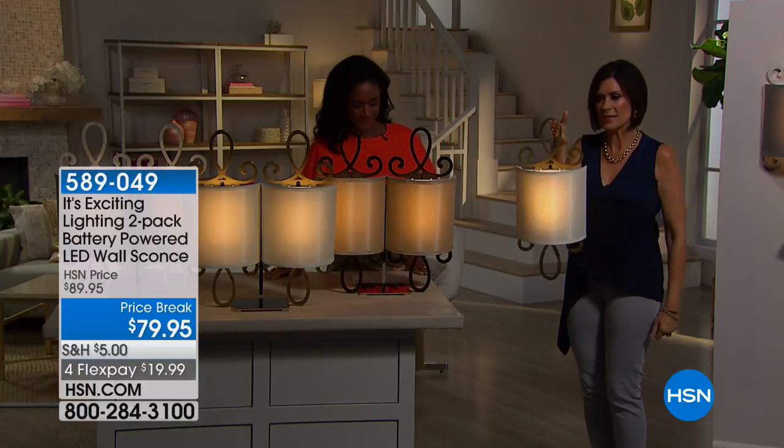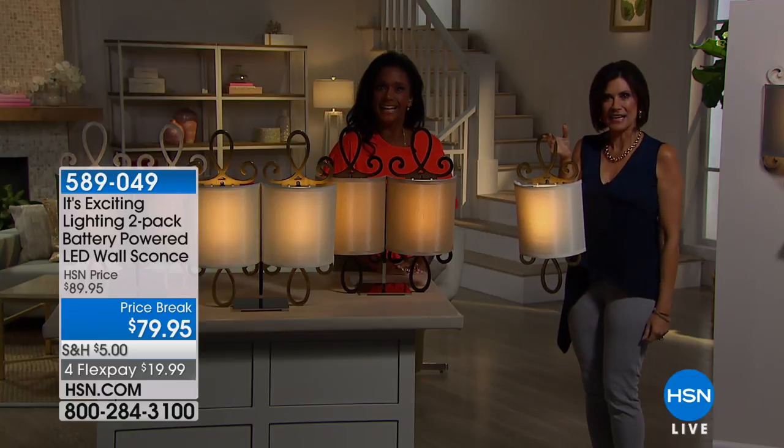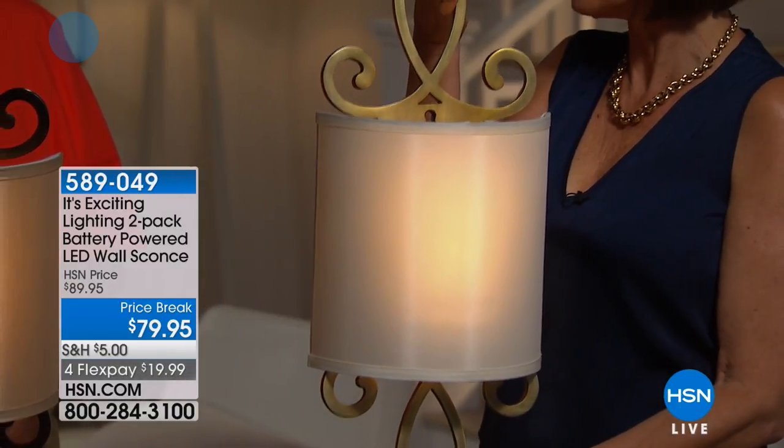Xander Baker. I'm Alice Caron. Thank you for being with us. This is exciting lighting. It's exciting lighting. It's exciting when you have lighting that you can add this much personality — a personality piece — to your home.